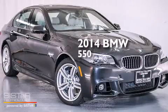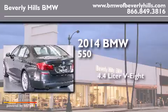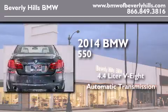This is a brand new 2014 BMW 550. It features a 4.4 liter 8-cylinder engine and an automatic transmission.